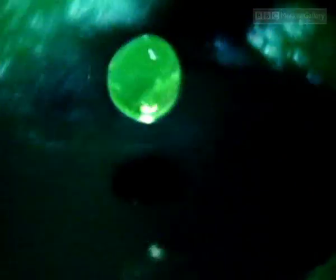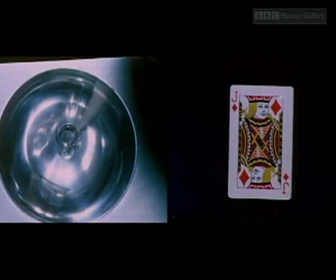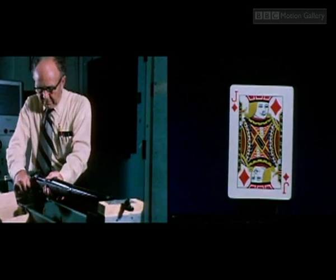If you synchronize one flash of these fast lights with a camera, it's possible to get a high quality still image of the fastest movement imaginable — like a bullet traveling at 2,800 feet per second.